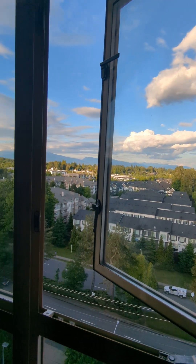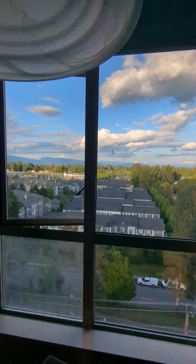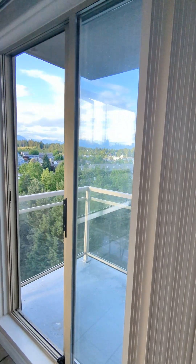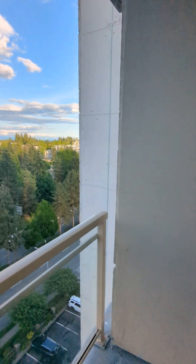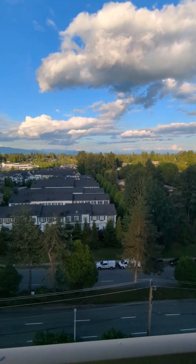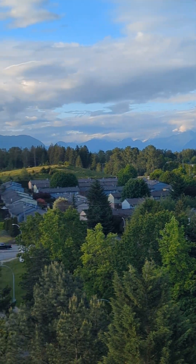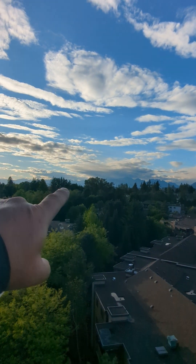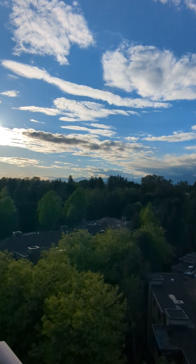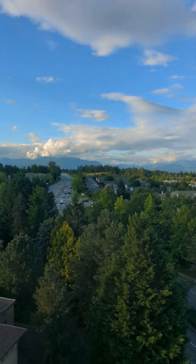I love it — you can open the window and have fresh air. Mountain view. Balcony — tada! Vancouver is somewhere over there, and this is Surrey.